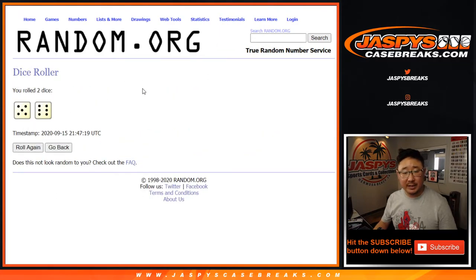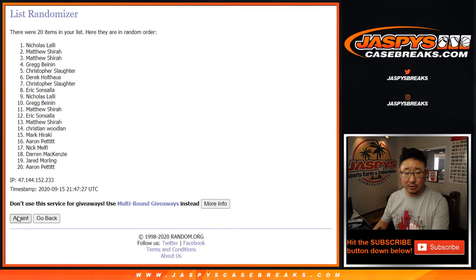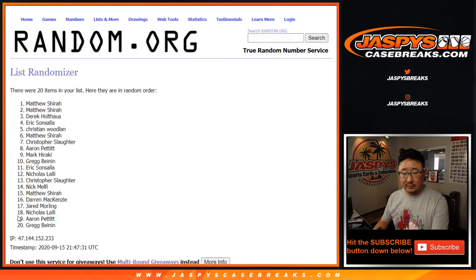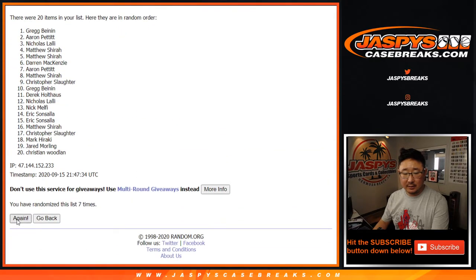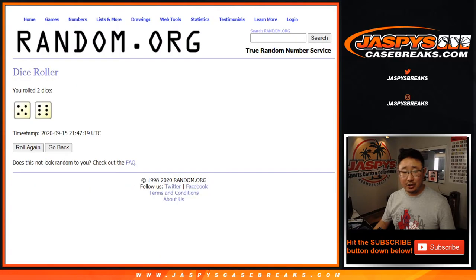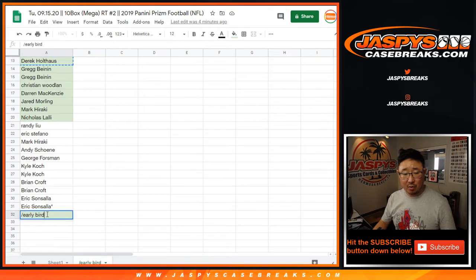Different dice roll from the team randoms — a 6 and a 5, 11 times. Name on top gets the extra spot. After the 11th and final roll, we got Derek H. Congrats, you are the early bird — catches the worm. Extra spot, nice.